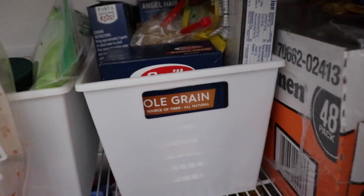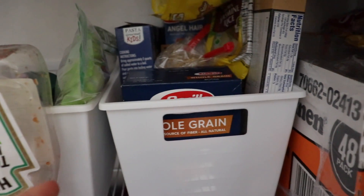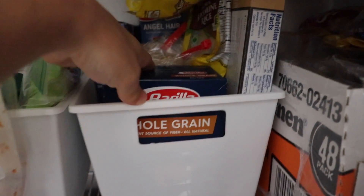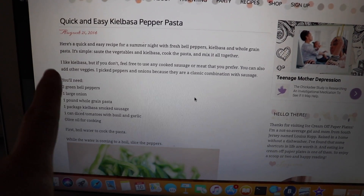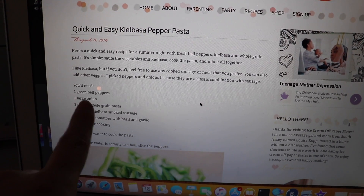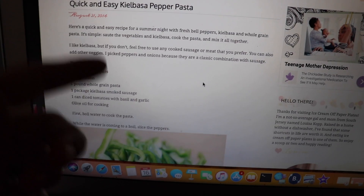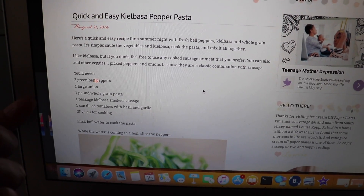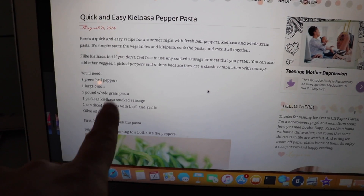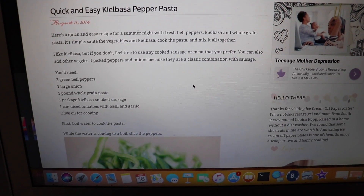Another thing I like to do is go through what I have — like this whole grain pasta — and type a couple things I have into my computer, and it'll usually bring up a recipe. I found a recipe for quick and easy kielbasa pasta. I can just make a healthier version — quick and easy kielbasa pepper pasta — because it's just green bell peppers, onion, the whole grain pasta, kielbasa, and diced tomatoes. So all I have to get is some more peppers. I already have onion on my list, I have the pasta, I just have to get the sausage, I have plenty of diced tomatoes, and I just have to get basil. It's super easy to just go to your pantry, see what you have, make a meal from that, and just pick up a couple extra things you need.